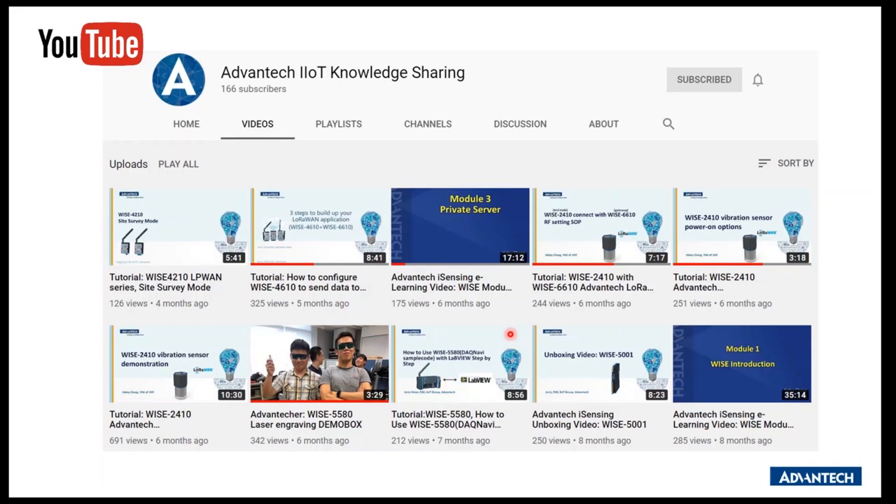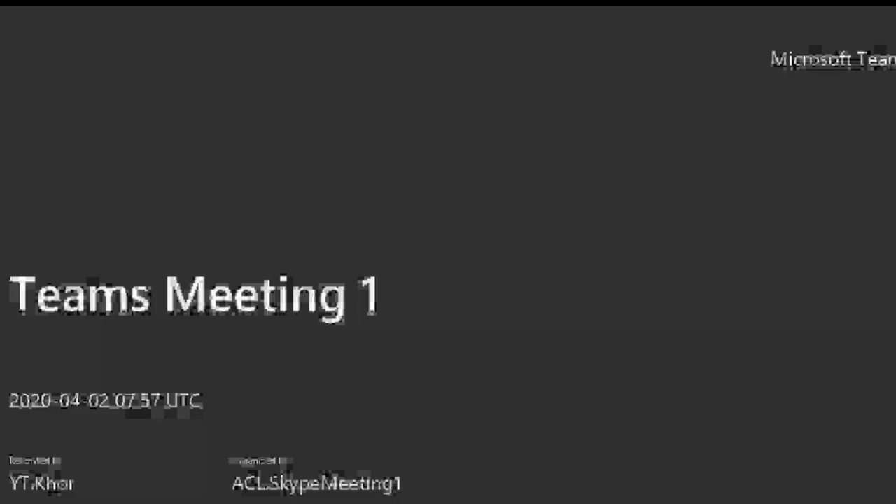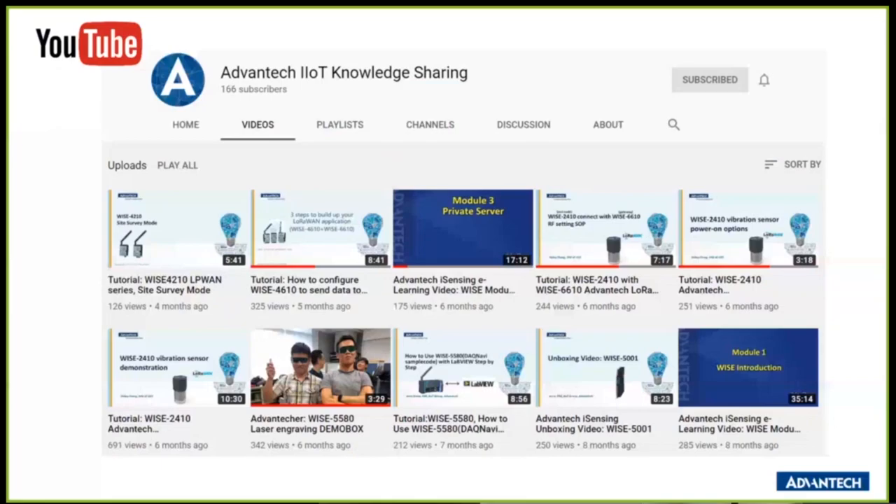Advantech has a YouTube channel — search 'Advantech IoT Knowledge Sharing' — with videos to guide device configuration. Be sure to check and subscribe to the channel.